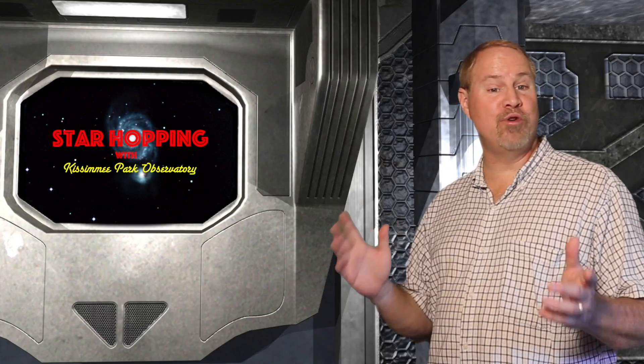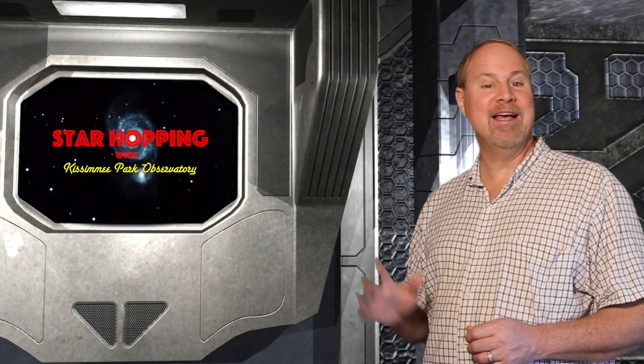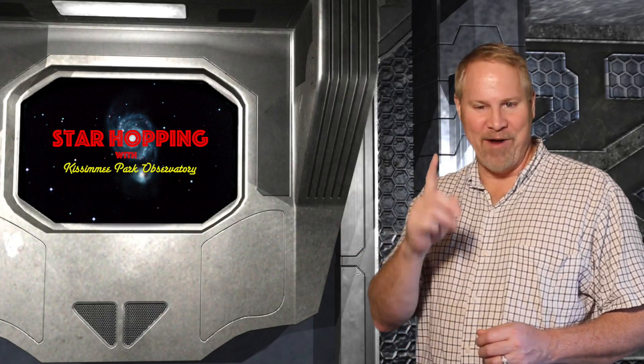So the last target for this week is pretty small, but easy to pick up, especially with a nebular filter. We'll hunt it down right after this.